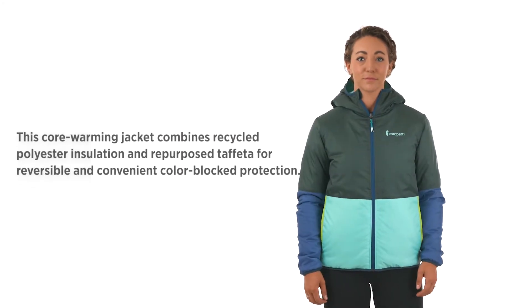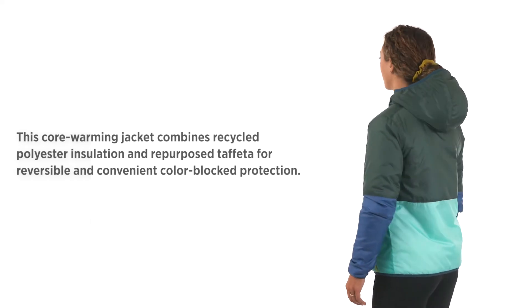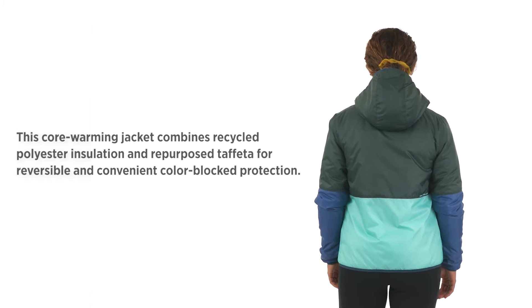Women's Tekka Kalido Hooded Jacket. Inspired by our popular Tekka family, this insulated hooded jacket is truly unique.